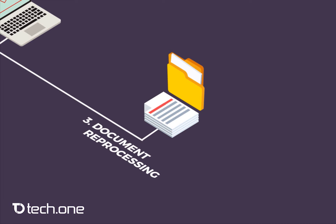We remove staple wires, open folders, unbind bound pages, and make sure all are in perfect shape.